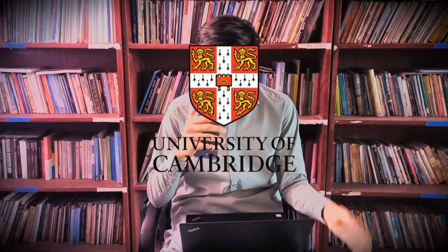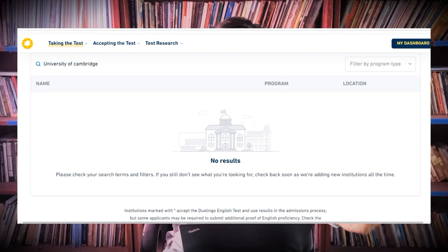Another one is from the United Kingdom — Cambridge University. Sadly, Duolingo is not accepted by Cambridge University. If you want to pursue your education there, you have to take TOEFL or IELTS to be accepted.